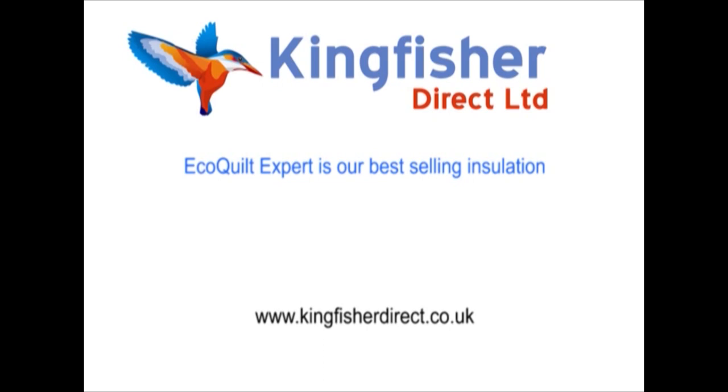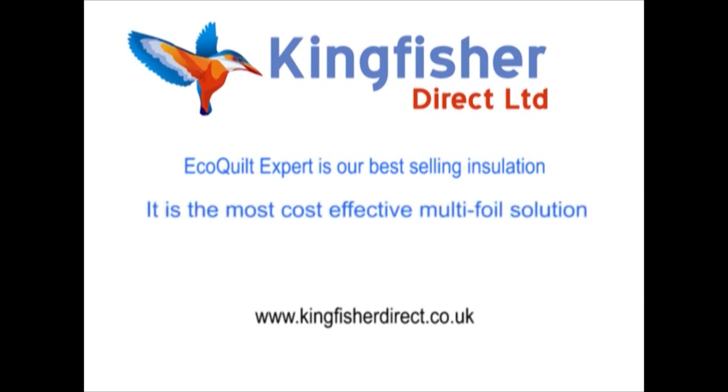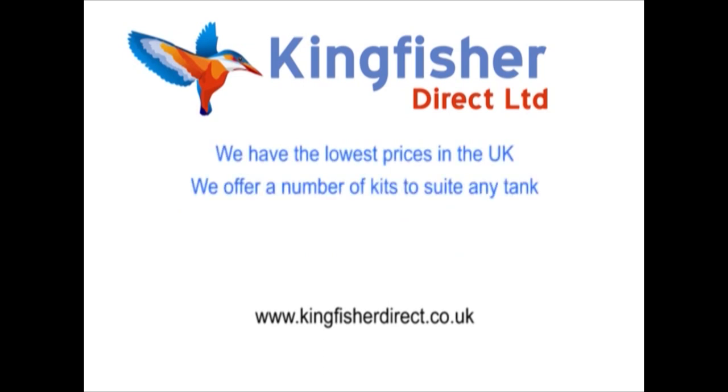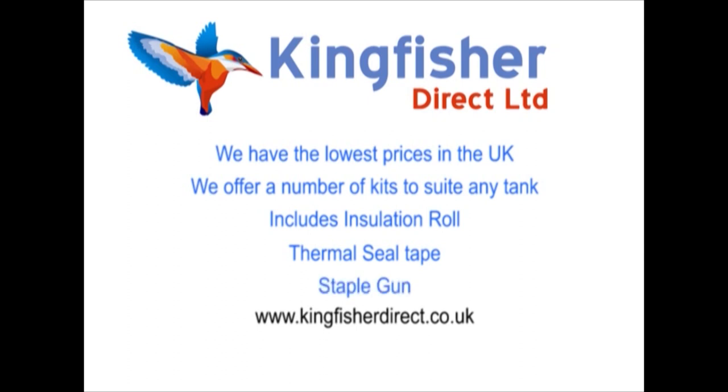EcoQuilt Expert is our best-selling insulation. It is the most cost-effective multi-foil solution when measured by performance against cost. We have the lowest prices in the UK. We offer a number of kits to suit any tank. Each kit includes insulation rolls, thermal seal tape and staple gun.